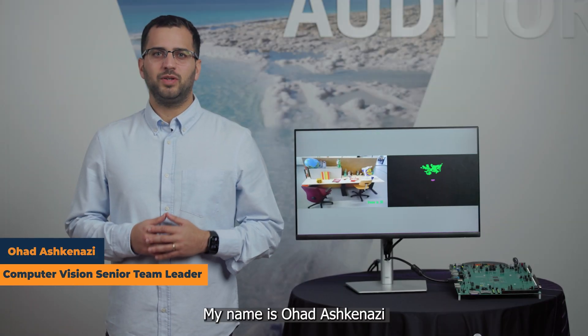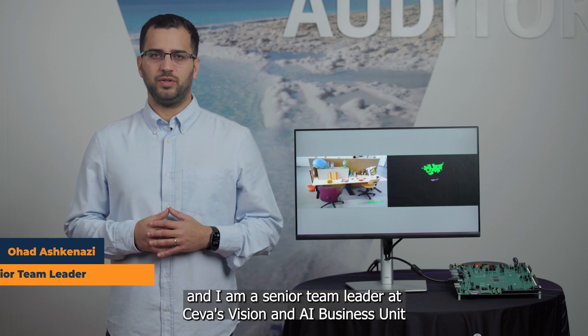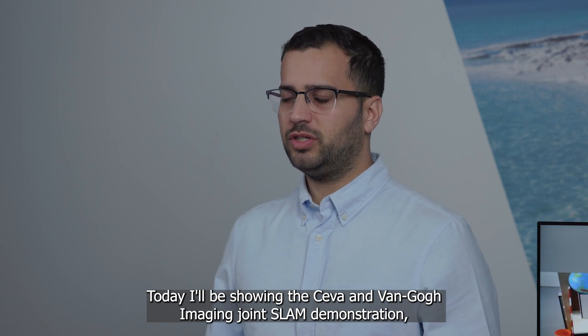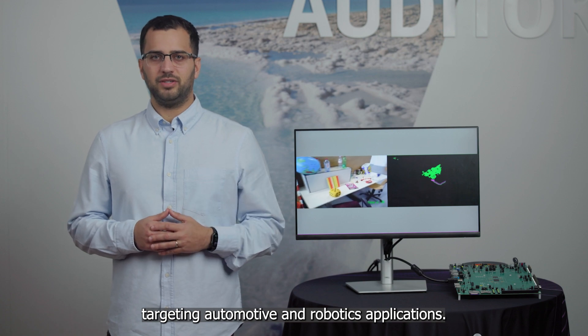Hello, everyone. My name is Oad Ashkenazi, and I'm a senior team leader at Siva's Vision and AI Business Unit. Today, I'll be showing the Siva and Van Gogh imaging joint SLAM demonstration, targeting automotive and robotics applications.